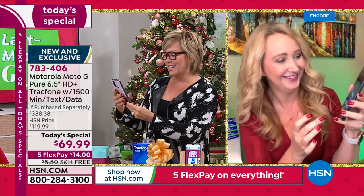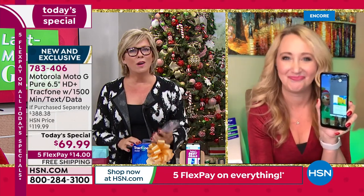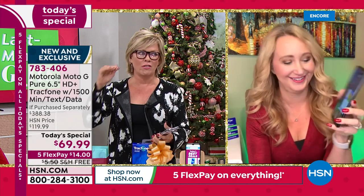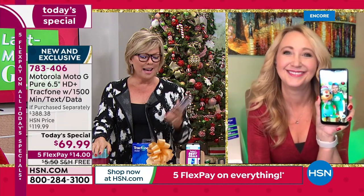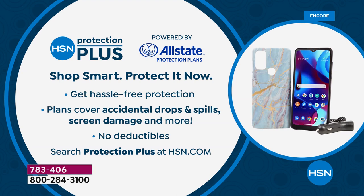Thank you so much, Lori — what a phenomenal today's special! Don't forget it comes with a full year warranty, but if you want to add more, there's HSN Protection Plus — no deductibles, add another two or three years. Ask your sales reps or find more details on HSN.com. Extra peace of mind doesn't hurt. And don't forget to choose which color case you want: black, blue, blue marble, burgundy, floral, or pink marble vermilion. Item number 783406, free shipping, five flex payments.